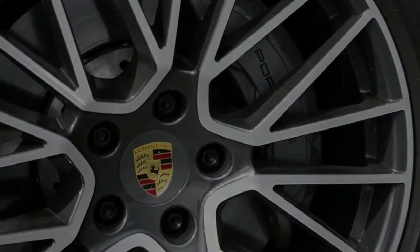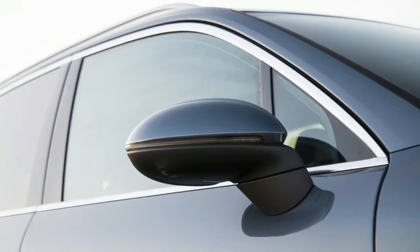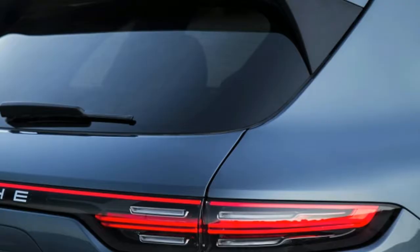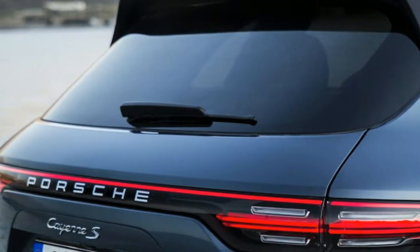And then the Macan came along, much sleeker, definitely sexier. Now that the Panamera's gotten pretty after its much-needed makeover, the Cayenne's out of excuses. It may drive great, but it needs to look the part to be a contemporary Porsche.